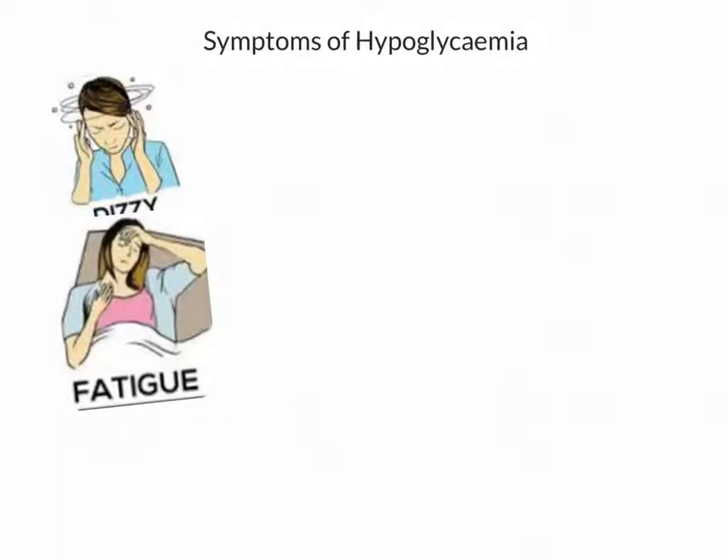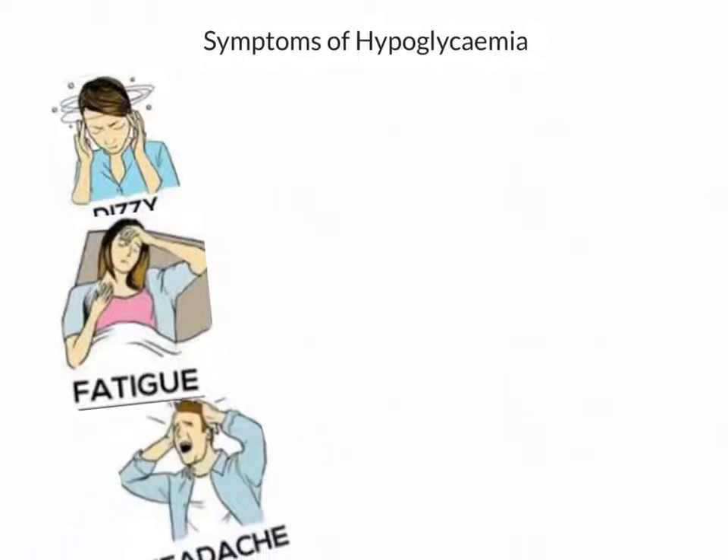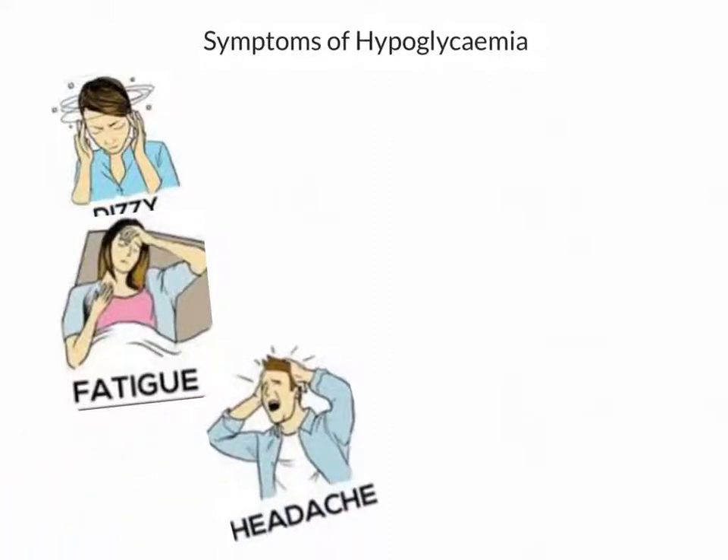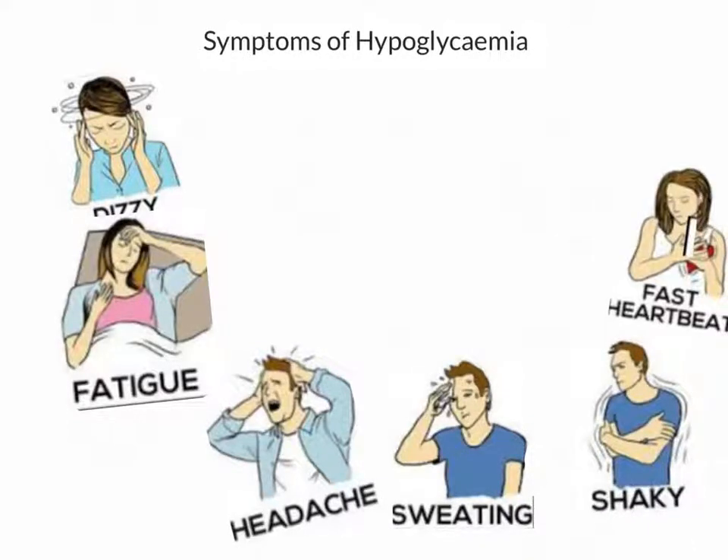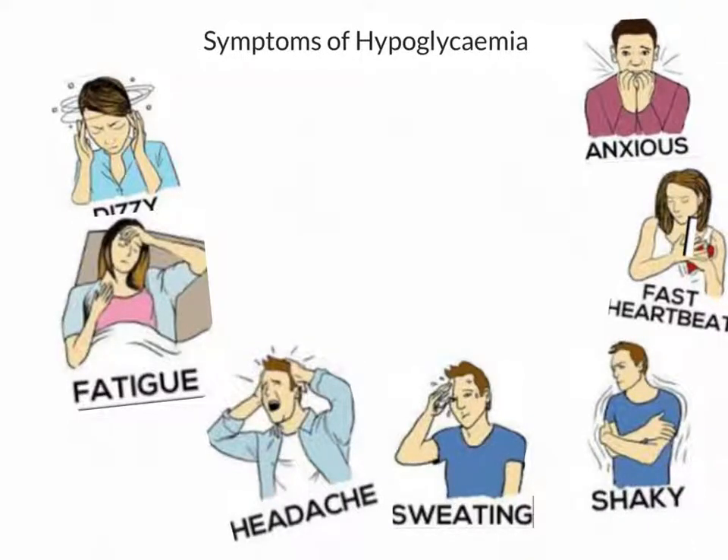They might feel dizzy or really tired. They might complain of a headache or of sweating. They might feel shaky, or have a very fast heartbeat, or even just say that they're feeling anxious.